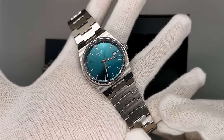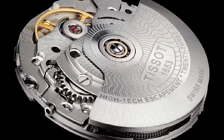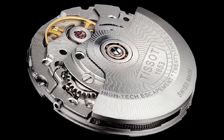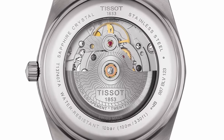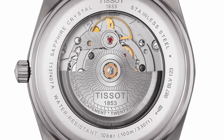Thankfully, I went for the quartz version, because the Powermatic 80 is extremely flawed. Not only does the movement inside the automatic PRX not feature an adjustment lever for fine-tuning of the accuracy, but the whole heart of the PRX is in fact made from plastic. A watchmaker might be able to service these parts, but it's certainly a lot more difficult than regular movements.